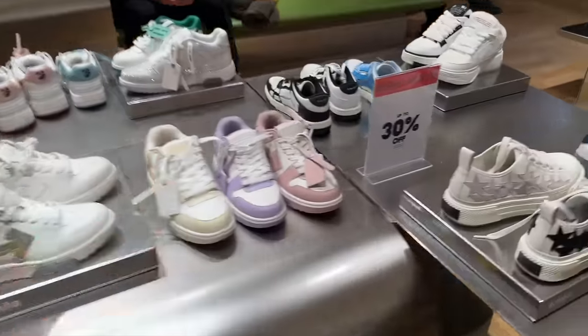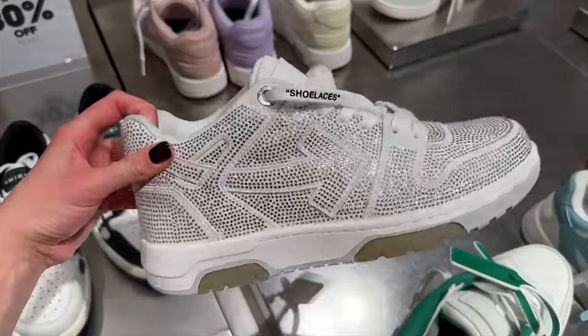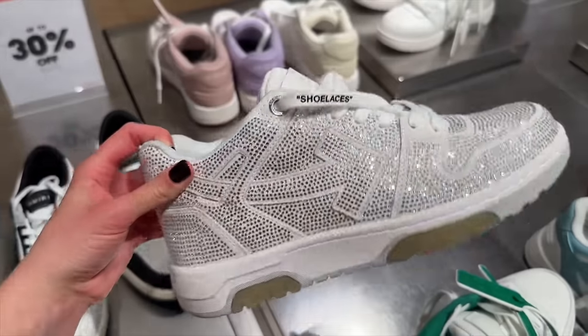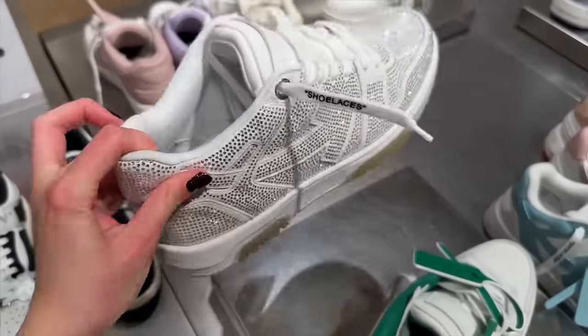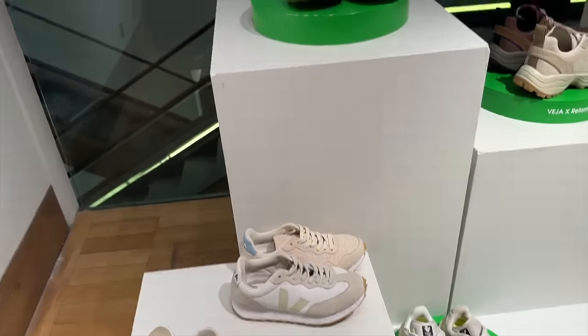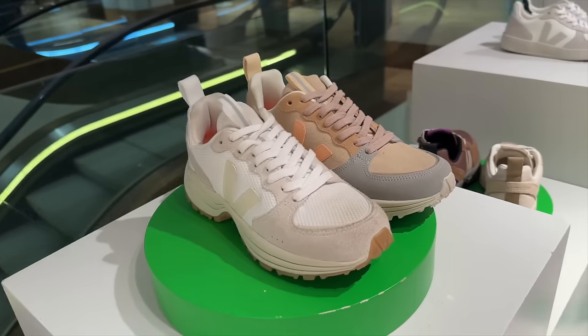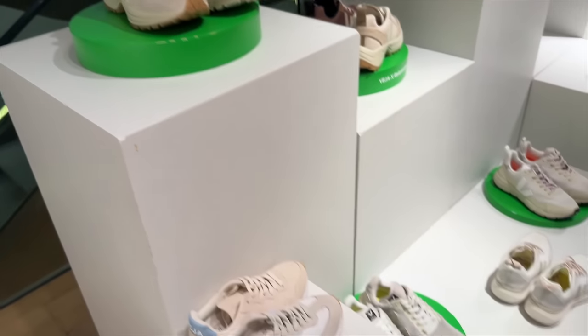We need to take a look at these little crystal trainers — check these out. They've even got 'shoelaces' written on the shoelace. Super popular brand right now — Veja, I believe. Let me know if I haven't pronounced that correctly in the comments. Just some super staple trainers. I like these colour options.